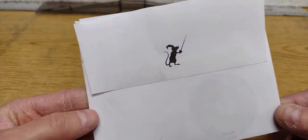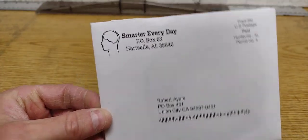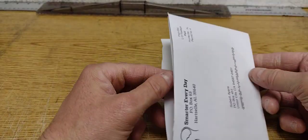This is a pencil holder that I'm using as my tripod because I have an unexpected package and an envelope — a really cool envelope from a channel called Smarter Every Day. It's a fun little channel. I'm not sure if you guys have heard of it.